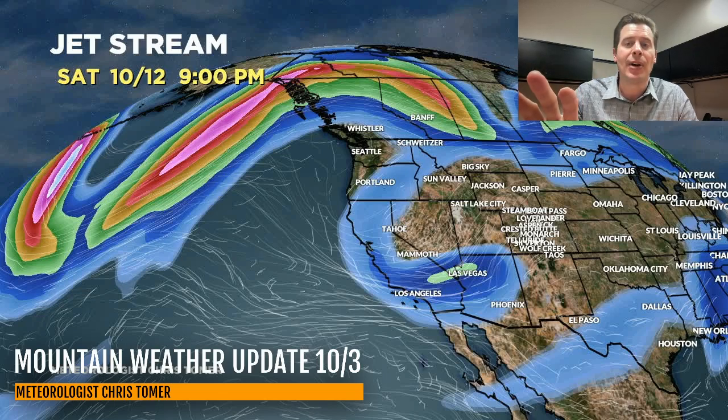Right now that next system doesn't look to be significant — probably some wind and maybe a little bit of precipitation. But it's not a very cold pattern, so it's probably going to end up being rain in the lower 48.